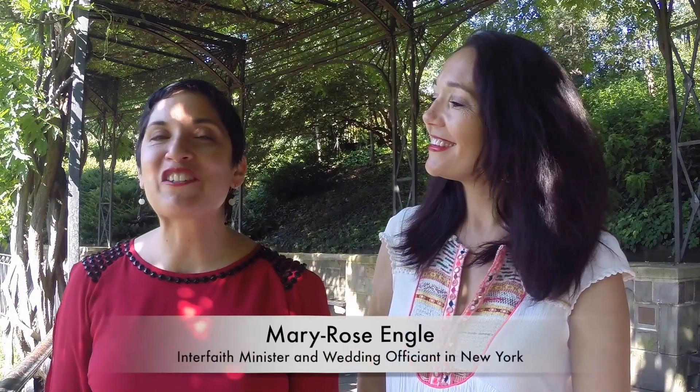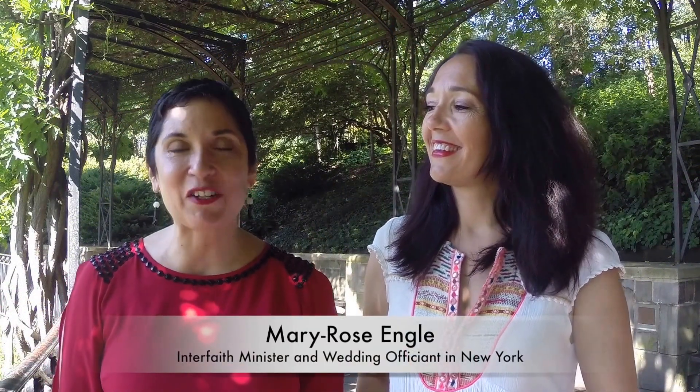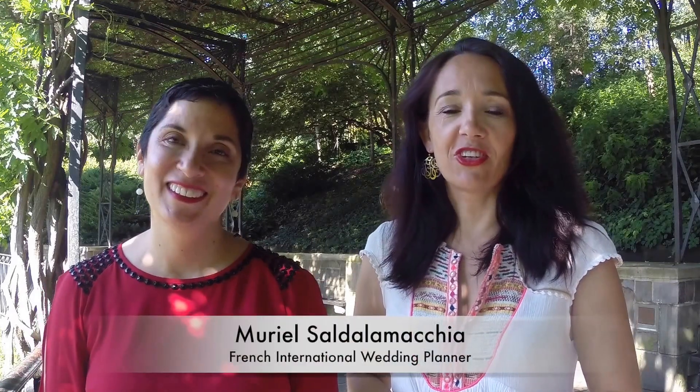Hi, I'm Rev. Mary Rose, an interfaith minister and wedding officiant here in New York City. Hi, I'm Muriel Sol de la Machia and I'm a French international wedding planner. Welcome to your favorite wedding escape channel, Getting Married in New York City.